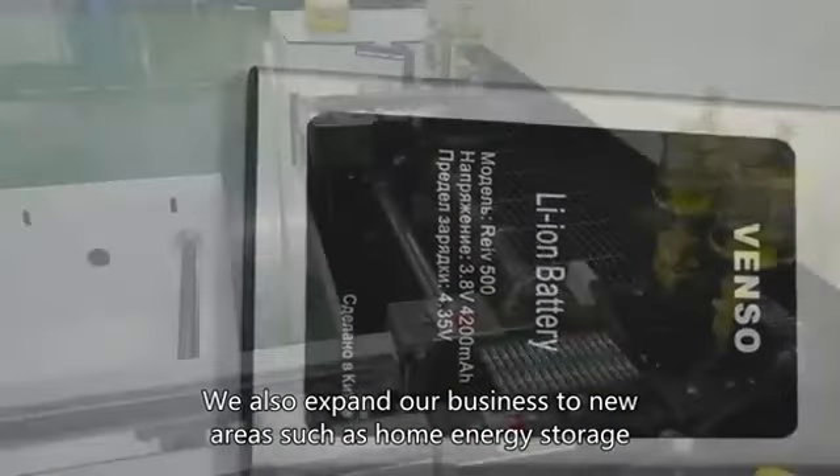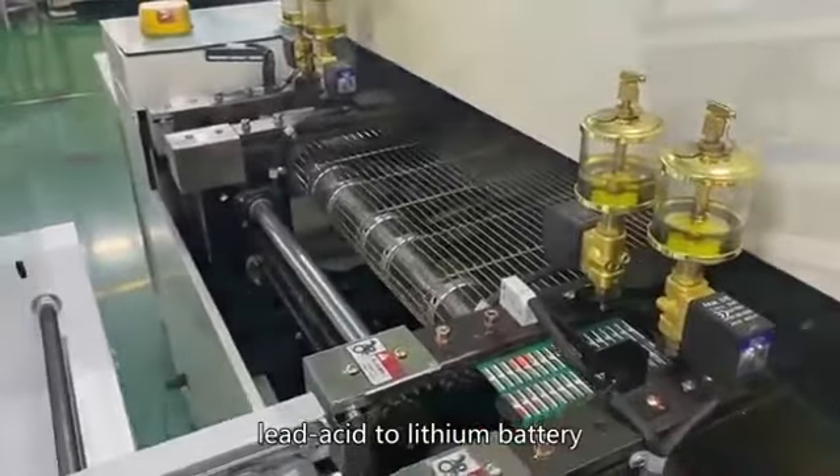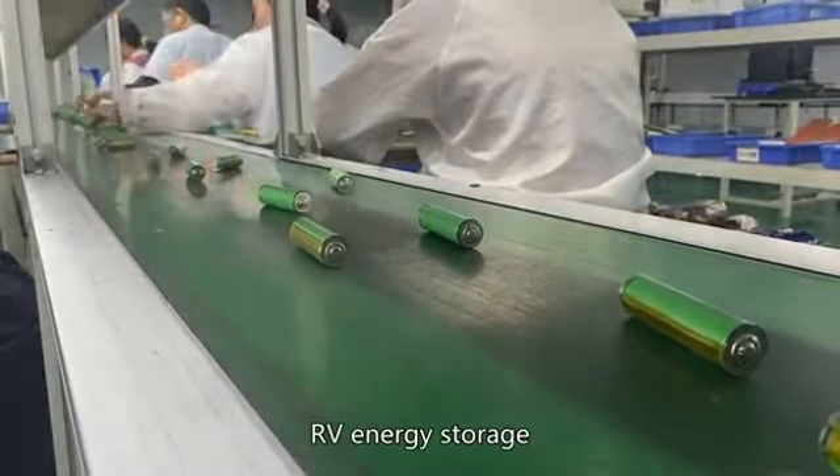We also expand our business to new areas such as home energy storage, lead acid to lithium battery, and RV energy storage.